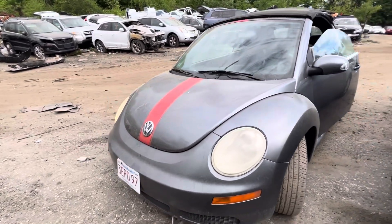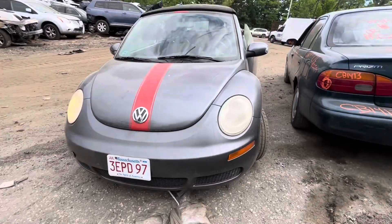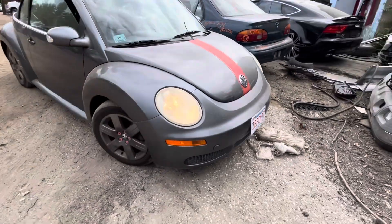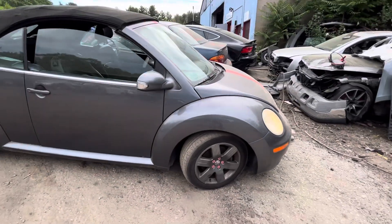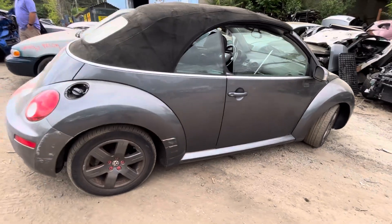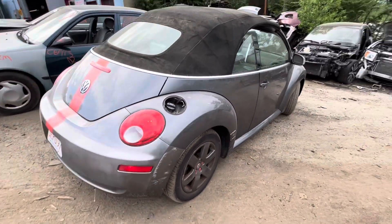CB 1405, 2006 Volkswagen Bug. Car starts and runs good. Headlights, front bumper, and hood all look good. Passenger fender looks good, glass and mirror good, passenger door looks good. Quarter panel, quarter glass, and rear fender look good. Rear bumper is good.